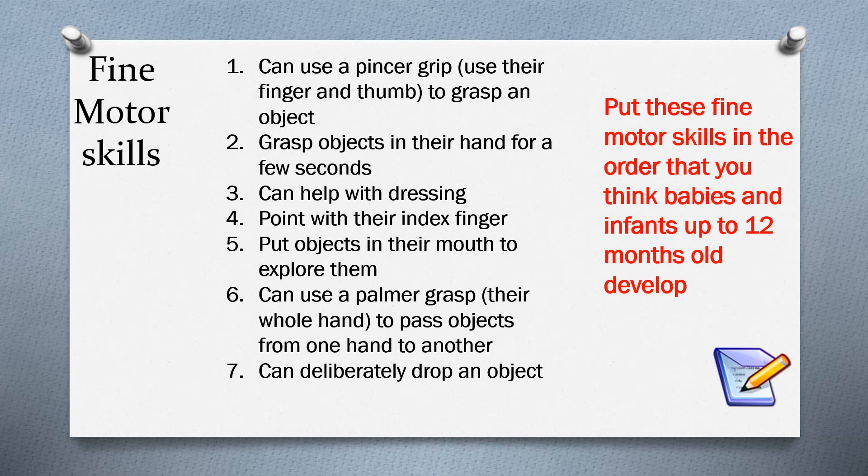Now put these fine motor skills into the order you think babies and infants up to 12 months develop them. Number one: use a pincer grip — that's finger and thumb to grasp an object. Number two: grasp objects in their hands for a few seconds. Number three: help with their own dressing. Number four: point with their index finger. Number five: put objects in their mouth to explore. Number six: use a palmer grasp — using the whole hand to grab and pass an object from one hand to the other. Number seven: deliberately drop an object.